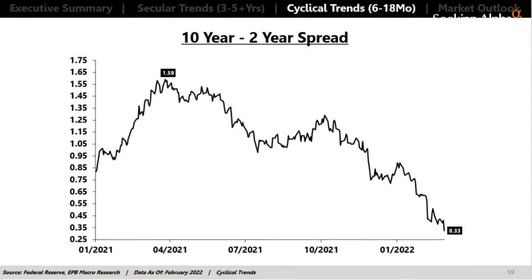I don't believe we've ever been in a situation where the 2s-10s curve has been this compressed before the first rate hike. We're at 33 basis points and haven't hiked interest rates once yet. Everyone is aware of the dreaded inversion and what it means, but we've never been this flat on the yield curve before even the first rate hike. So the bond market is speaking quite loudly.